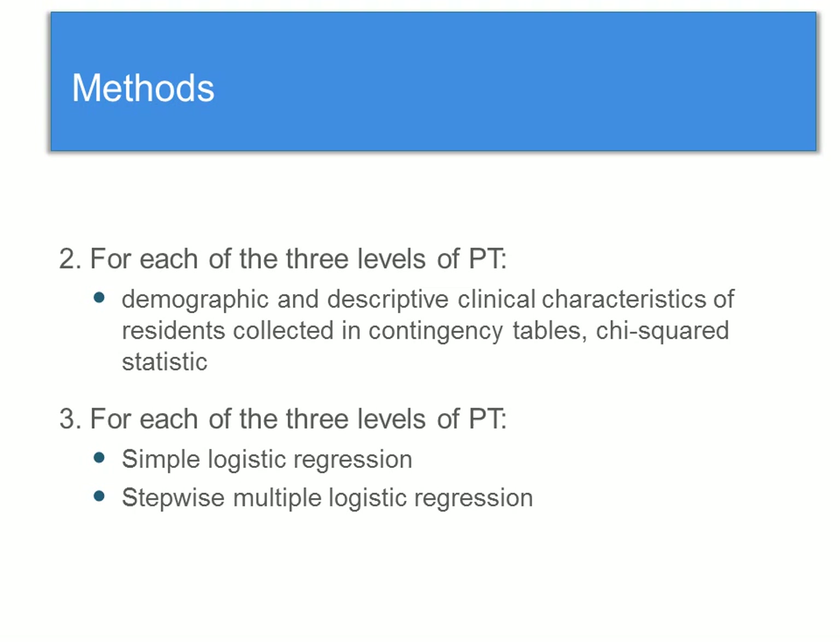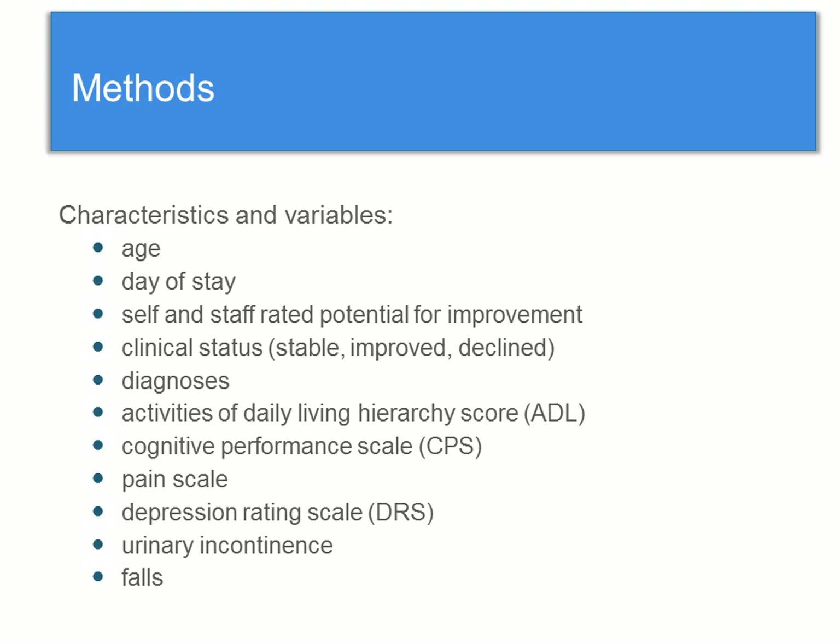For each of the three levels of PT, I collected all demographic and clinical characteristics into contingency tables and computed the chi-squared statistic to see if there were any differences. Then for each of the three levels, I first did a simple logistic regression and then completed a stepwise multiple logistic regression. These were the characteristics and variables hypothesized to have a relationship with receiving PT in long-term care based on previous research.